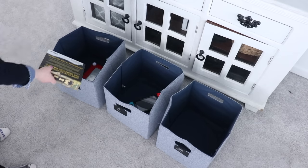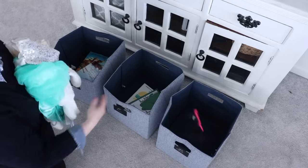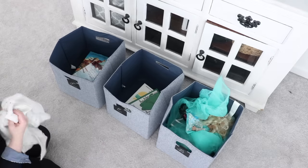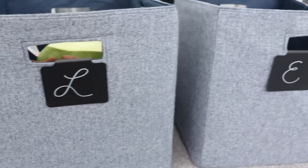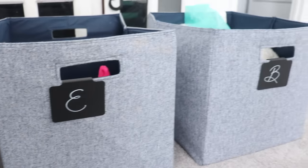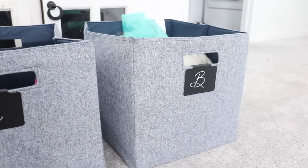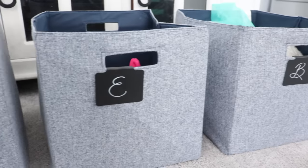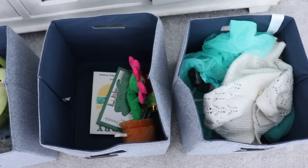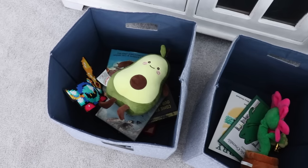It can feel very overwhelming when you're decluttering and in the thick of it. One thing I recommend is having a basket of some kind for each member of your family. They are in charge of relocating their own items at the end of the night. This takes some of the pressure off of you and starts teaching your family responsibility for their stuff. Ultimately you're hoping they'll want to declutter their stuff as well, and this gets them used to handling their items more responsibly while also helping with clutter around the house.